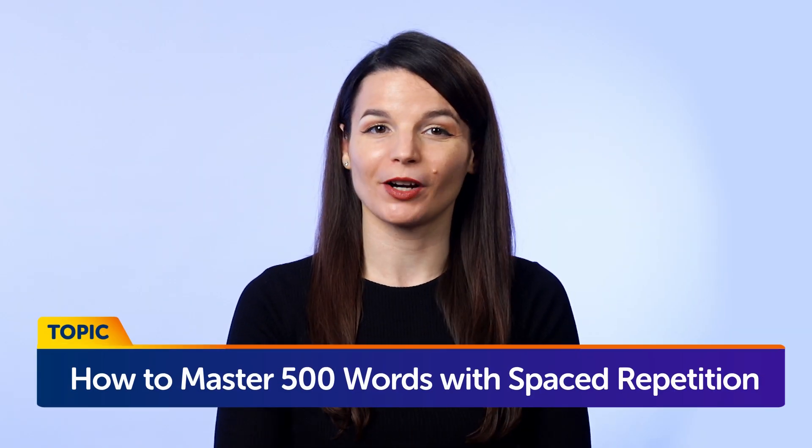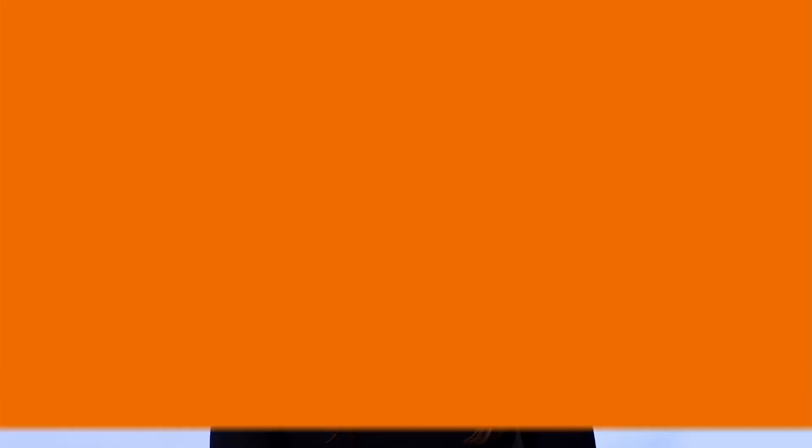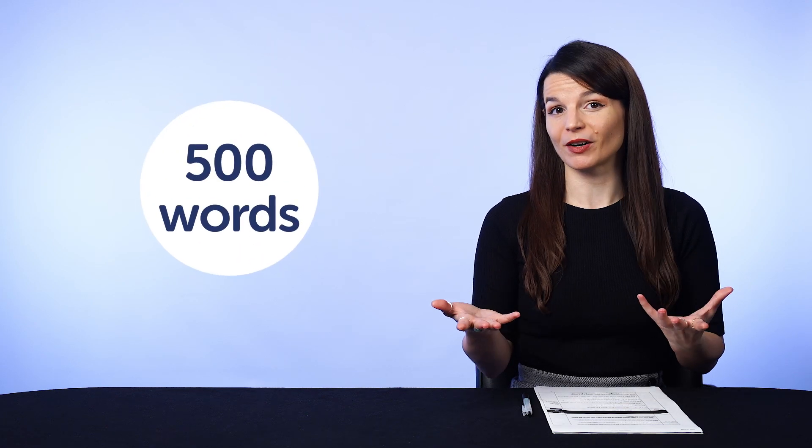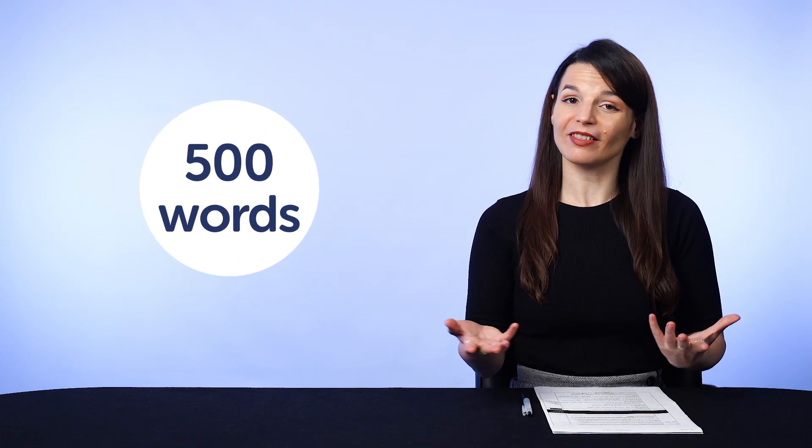How to master 500 words with spaced repetition. Part 1: the problem with learning something just once. If you're like most casual language learners and you're learning new words, chances are you'll look at them once or twice and never again, hoping that they'll stick. But if you want to boost your vocabulary and learn 500 words in a month or two, this is not the best way to do it. And it doesn't matter if it's 500 words, 50 words, or five words.